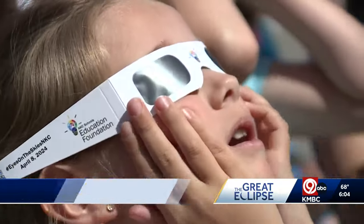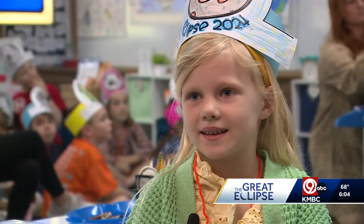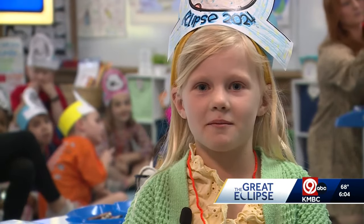And it will be more than a few years before the next visible eclipse in our area. 'The next time this happens you're going to be like 27 years old. What do you think about that?' 'It's going to be old.' 'I'm going to be old.'